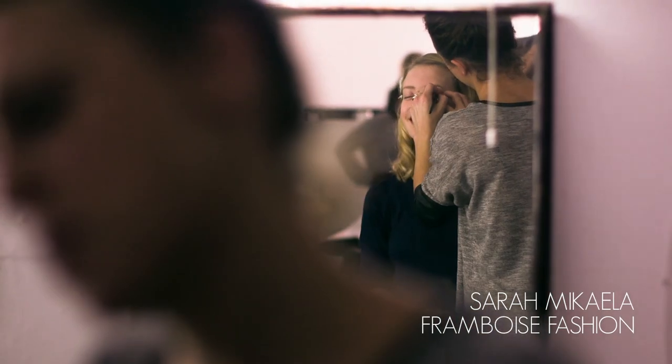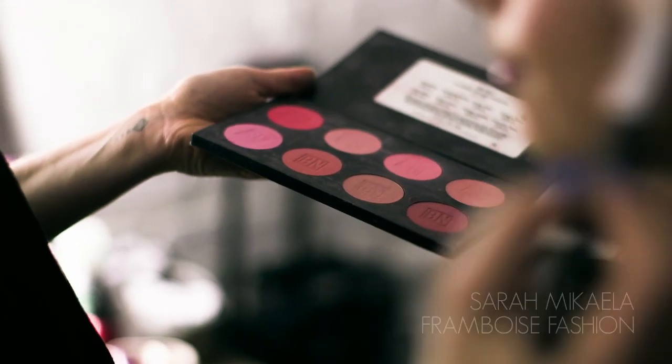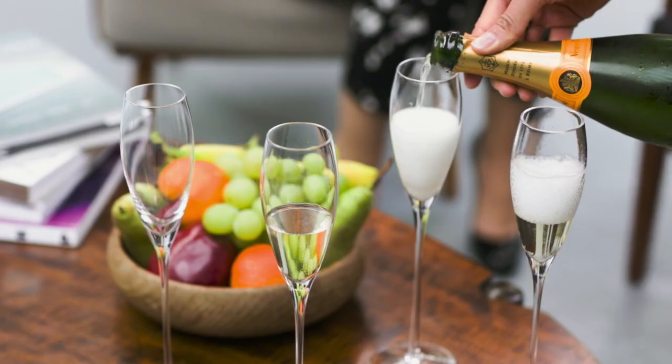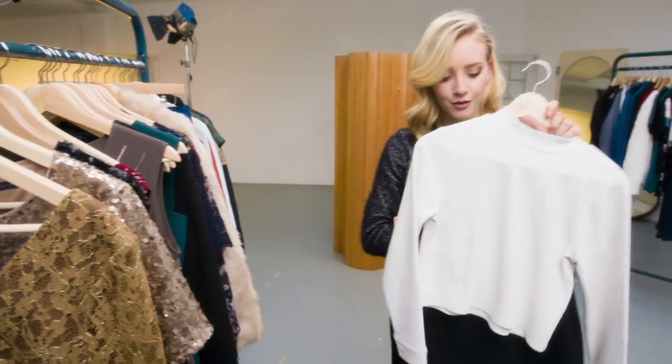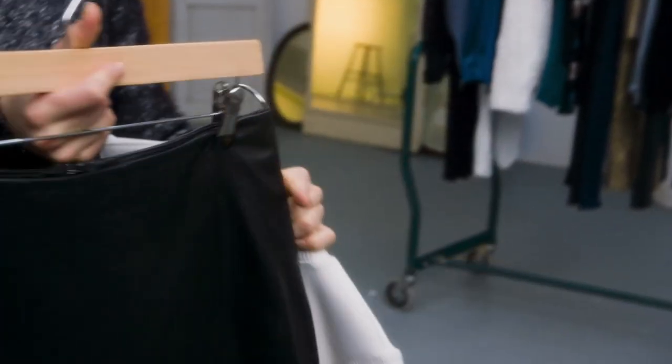Hi guys, it's Sarah Michaela. I'm here with Marks & Spencers today looking at their collection for some cool party outfits. I have chosen a lovely cropped turtleneck white top together with a black leather pencil skirt, which has a lovely slit at the back.